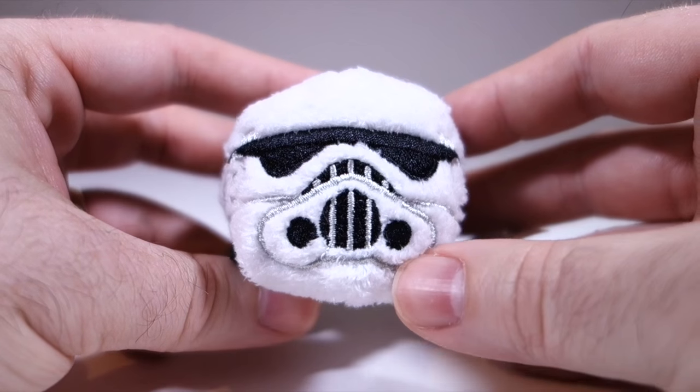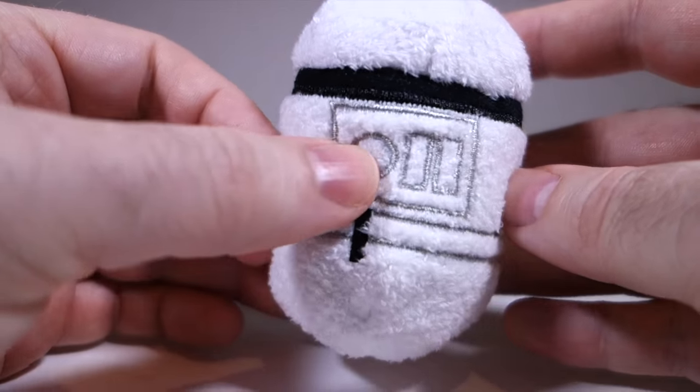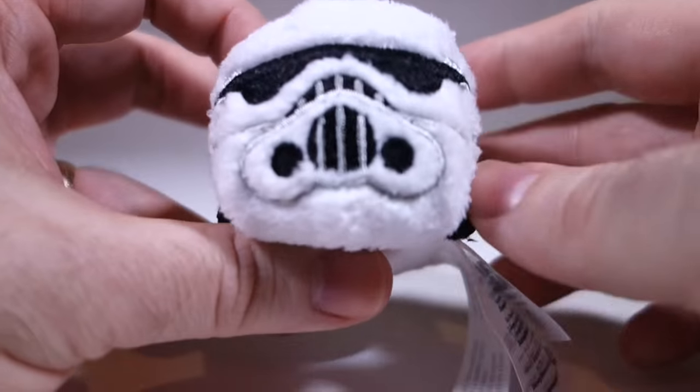The Stormtrooper, on the other hand, is nice and fuzzy and has a nice amount of detail on his body. Cuteness: seven.